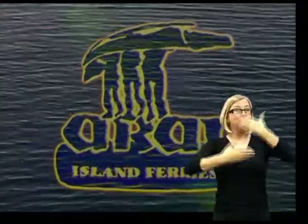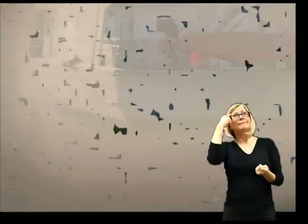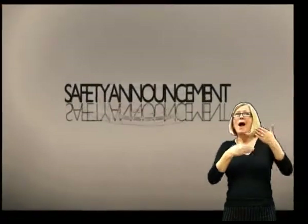Ladies and gentlemen, welcome aboard Cíol na Fáraga. Before we depart, may I have your attention for a short safety announcement.